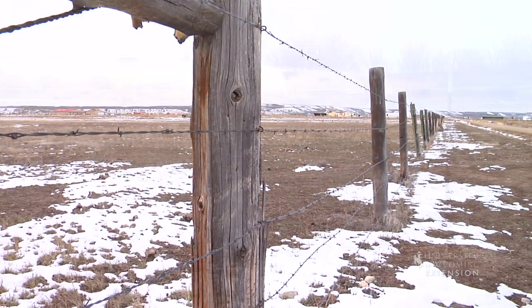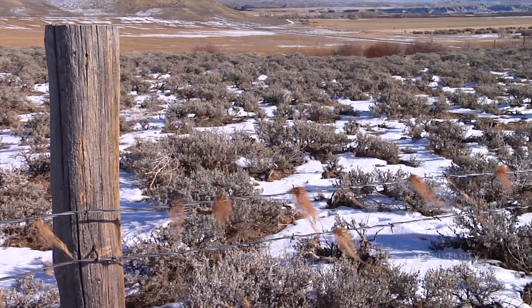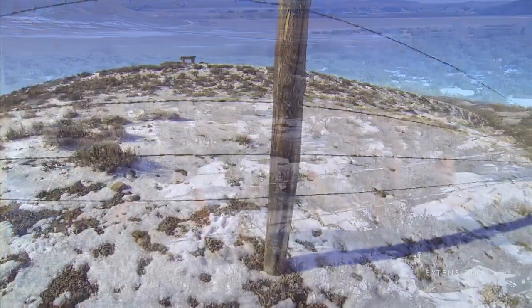Five-strand barbed wire, woven wire, and tall fences become barriers, causing wildlife to risk being caught in the fence or travel long distances to find a way around.